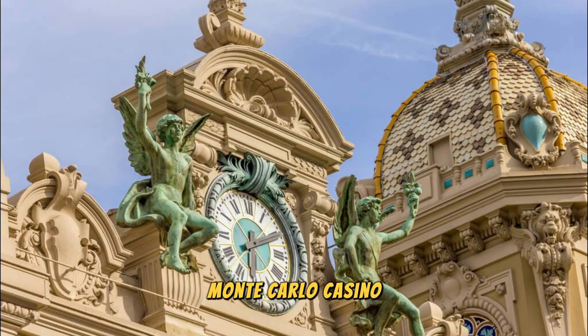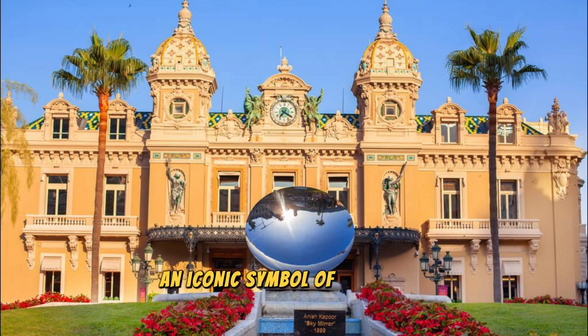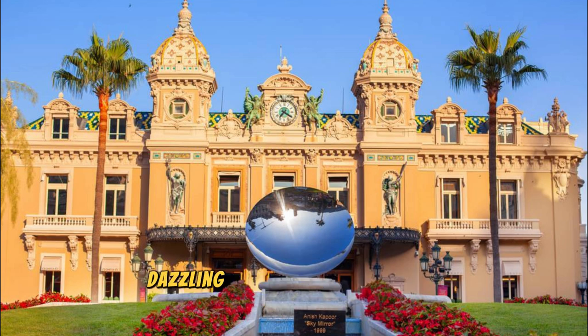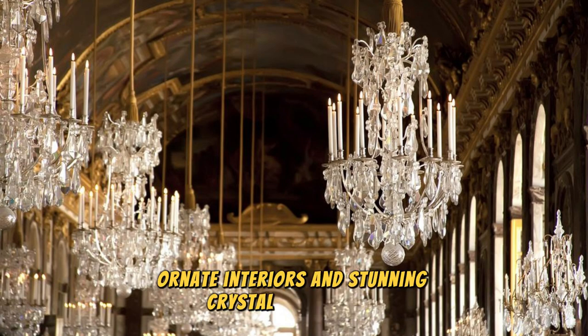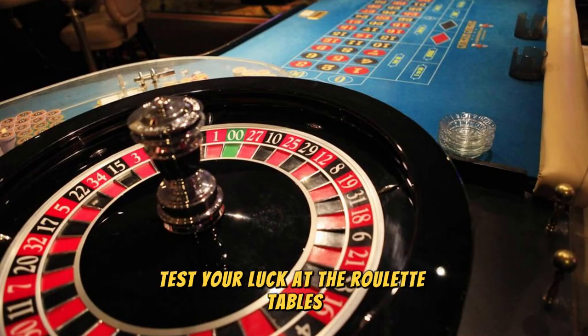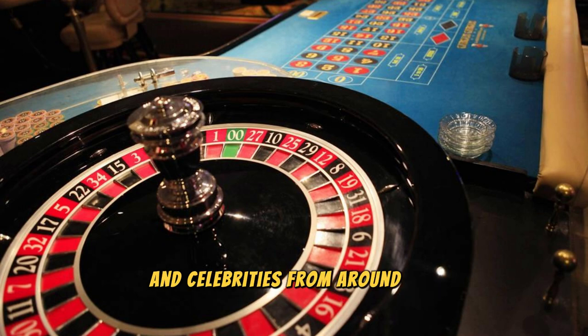Monte Carlo Casino. Our journey begins at the legendary Monte Carlo Casino, an iconic symbol of Monaco's elegance and opulence. Step into a world of high-stakes gaming, dazzling lights, and extravagant entertainment. Marvel at the lavish belle époque architecture, ornate interiors, and stunning crystal chandeliers. Test your luck at the roulette tables, blackjack, or poker, or simply soak up the glamorous atmosphere as you mingle with high rollers and celebrities from around the world.